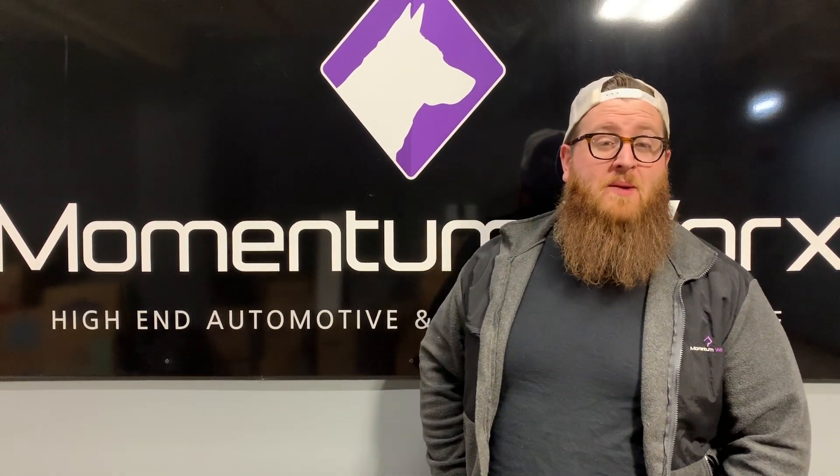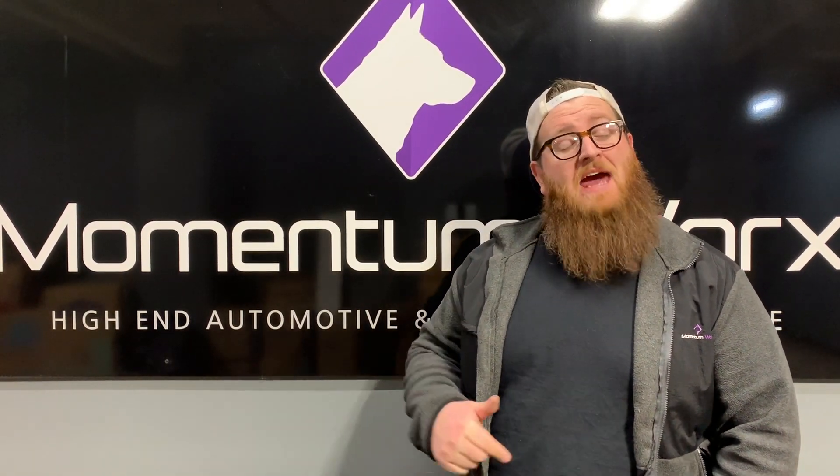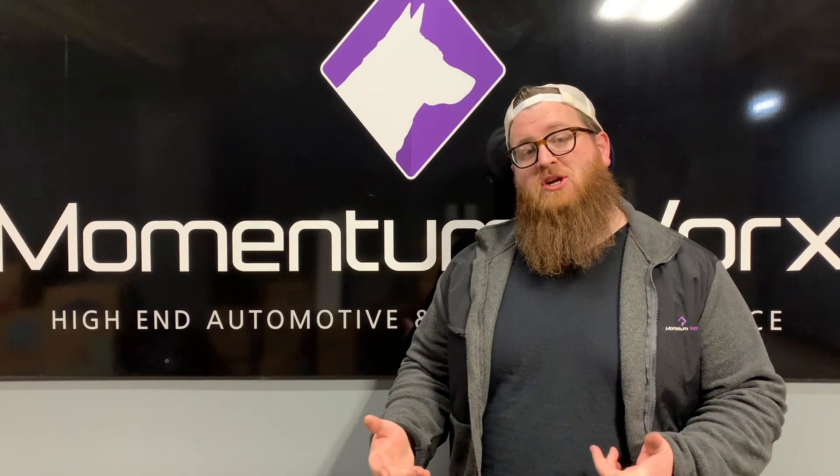What's up guys, Joe at Momentum Works. Today we're going to be talking about Caterpillar C15 ACERT turbos.